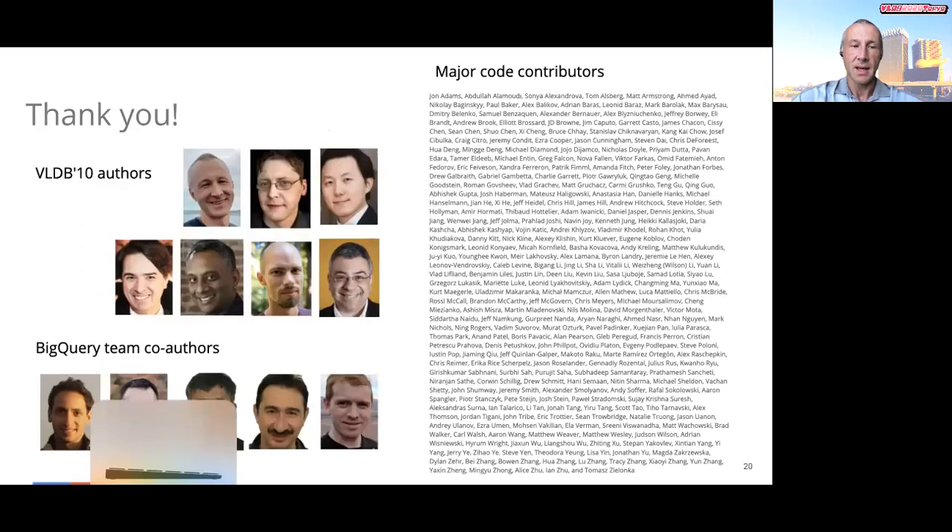This is the end of my talk. There's more material in the retrospective paper on dealing with query latency, which I wasn't able to cover. My co-authors and I are grateful to hundreds of engineers who made significant contributions to Dremel in the intervening years. They put the system in the hands of users outside of Google and enabled us to write this retrospective paper. Thank you for listening. Have a great day.